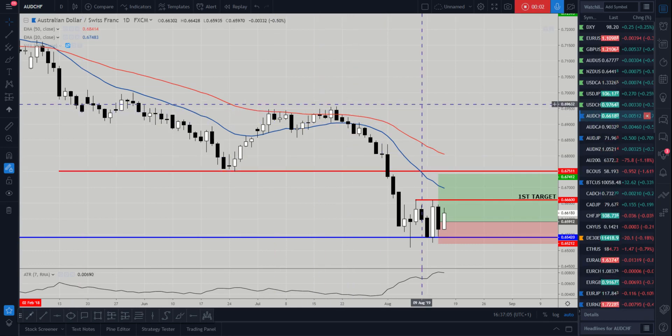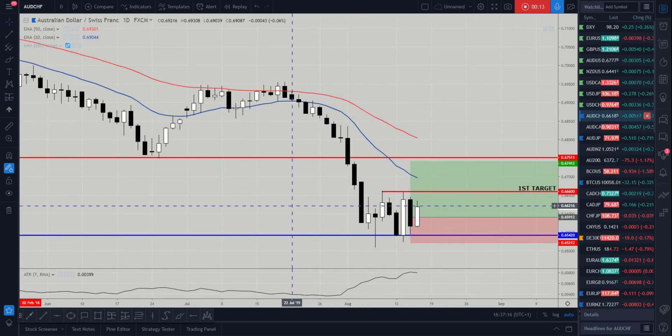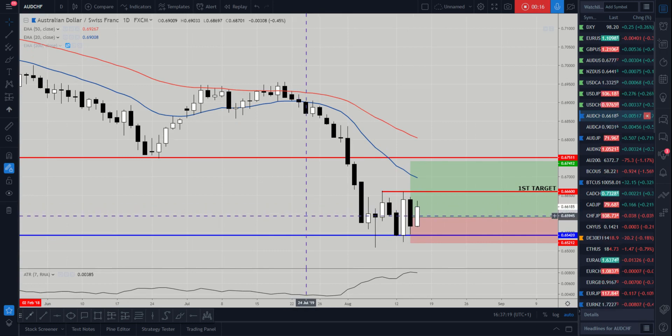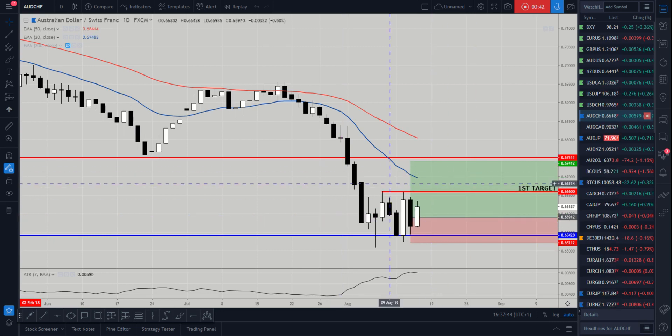Hi and welcome to the Blueberry Markets video update with me, John Kibler, head currency analyst. In this video we're going to take a look at Aussie Swiss and in particular the trade that we posted. Always remember that when we do post these trades, you must look at these yourself and make the decision yourself. This is not something we use as a signal — this is just what we are looking to do in the market, so please do your own due diligence.